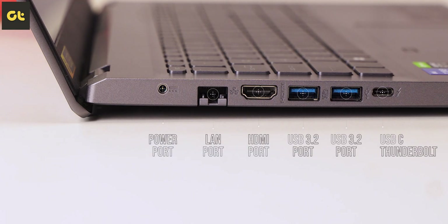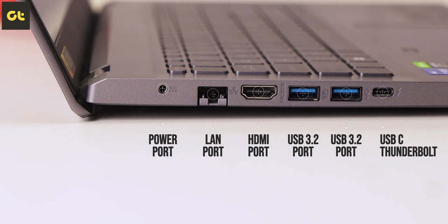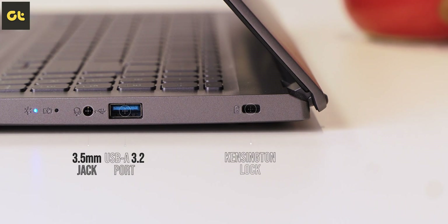In terms of connectivity, you get a barrel plug followed by an RJ45 port, a full-size HDMI port, two USB 3.2 ports, and a USB Type-C Thunderbolt 4 port on the left side. Over to the right side, you have a Kensington lock, another USB-A port, a 3.5mm headphone jack, and the LED indicators.